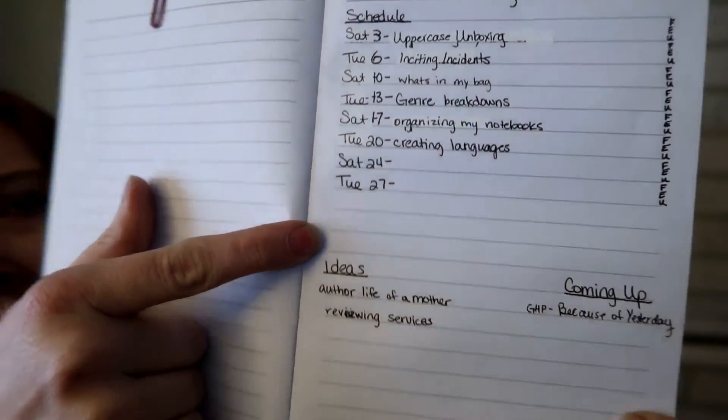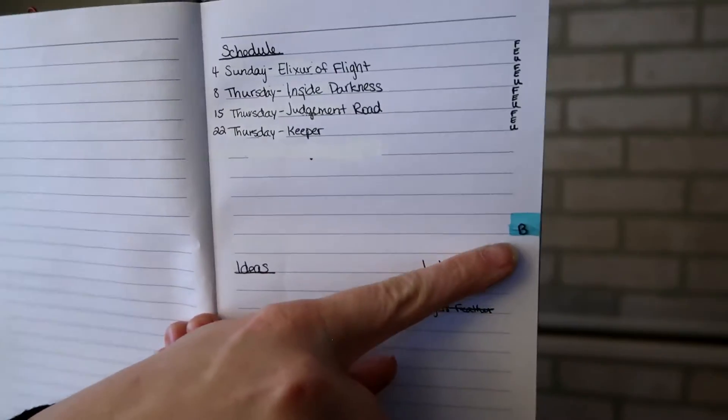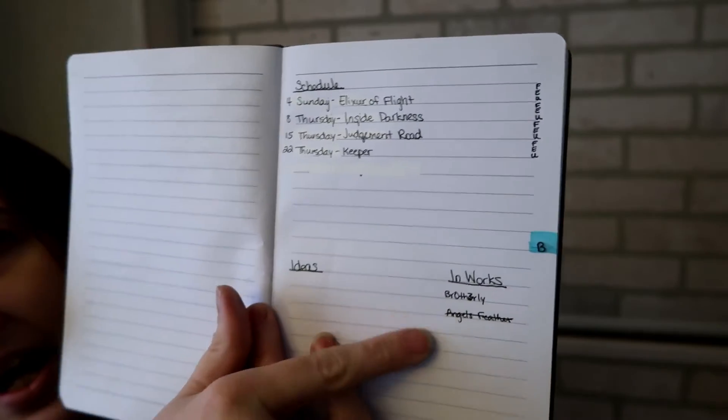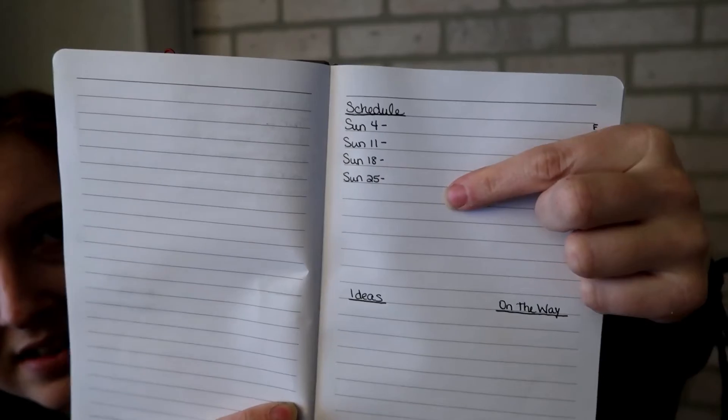I have the dates, what video I'm going to do, ideas for next month, and what books I may have coming up. On the next page I have my book review — the dates of the book reviews I was going to do, and whether I have filmed, edited, or uploaded it, and other books that are coming. The third page of every month is a product review, the dates I was going to do it, and what I planned on reviewing. That is three pages for every month, but most of February's will probably move to May, since April is all going to be Camp NaNoWriMo related stuff for you guys. So that book stays at home.